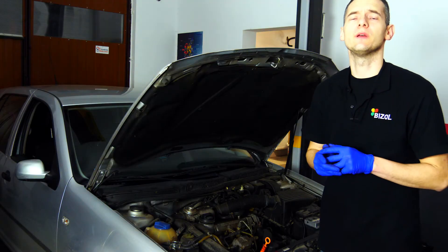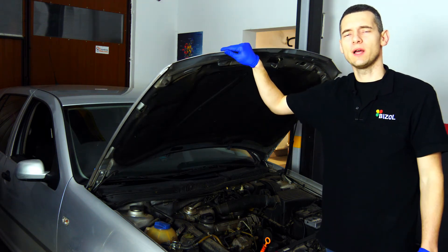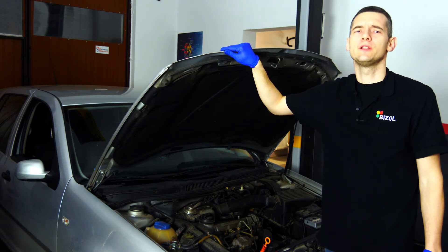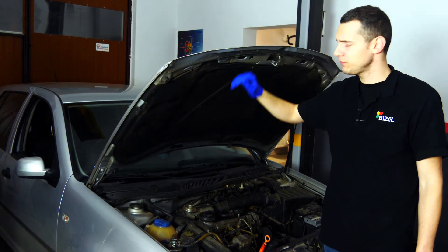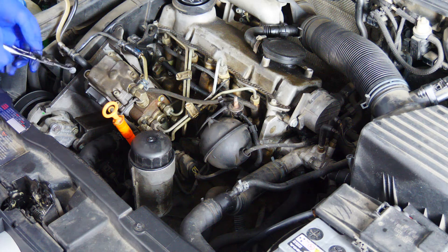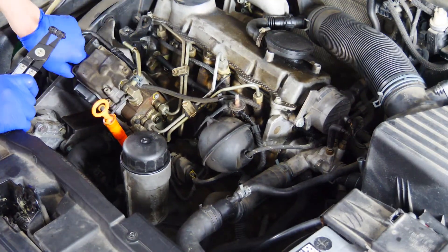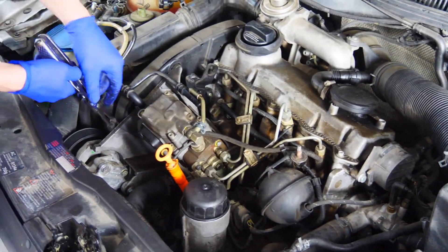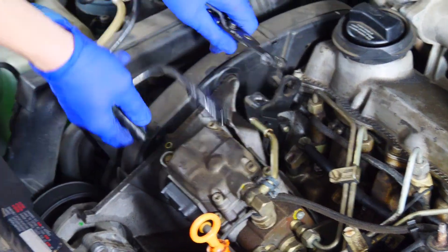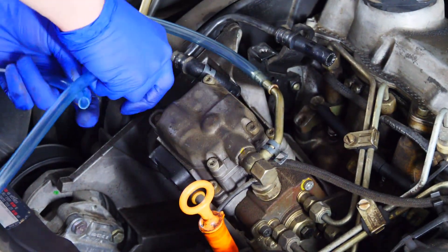Cleaning the injection system is very simple. Today I have a Volkswagen with a 1.9 TDI engine. In this case it is enough to remove the hoses between the fuel filter and the injection pump. This connection allows you to effectively clean the entire injection system, which should last about 25 to 30 minutes. While cleaning, the engine should be running on idle and at increased RPM.